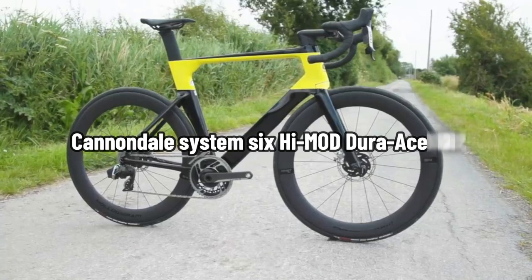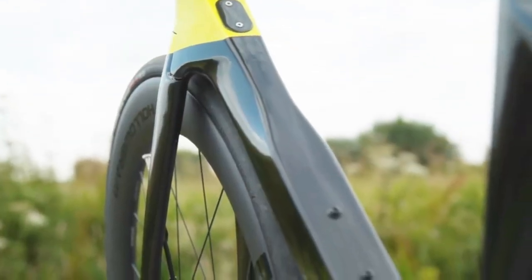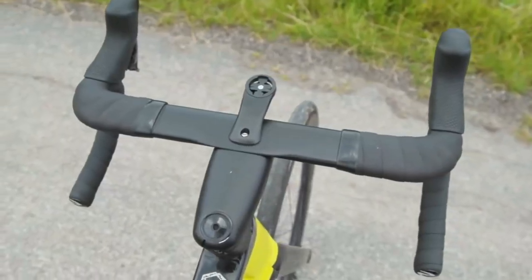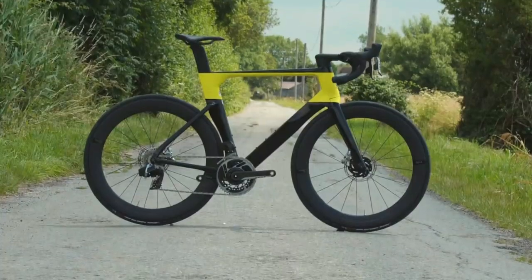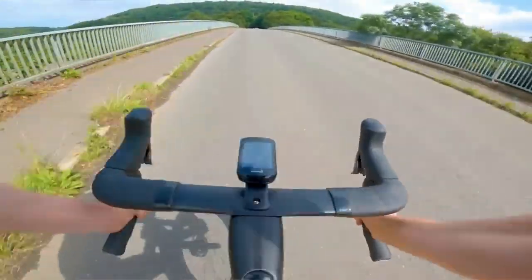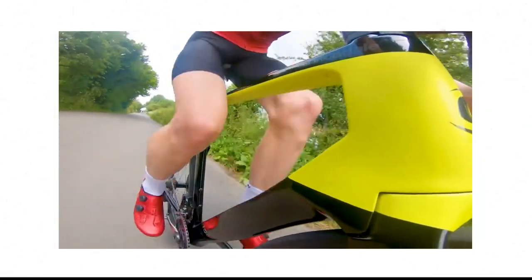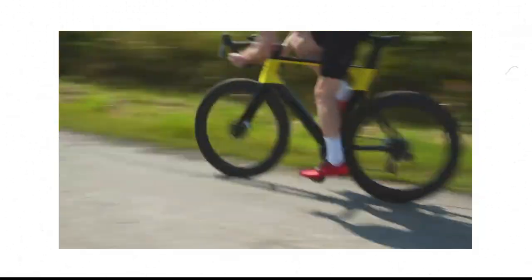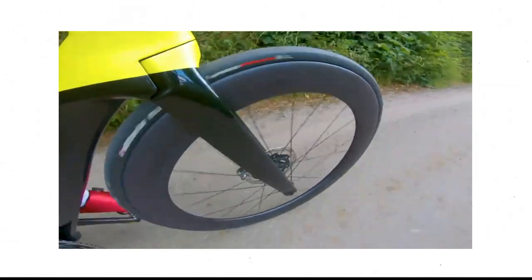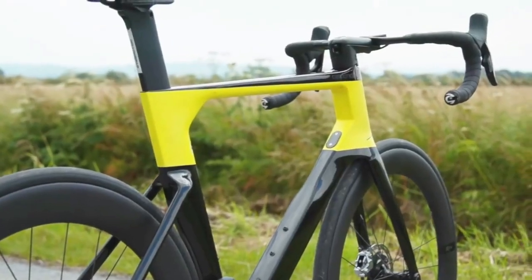Cannondale SystemSix High Mod Dura-Ace Di2. The SystemSix comes in at its lowest pricing point in the test group, with a price tag of €10,499. Nonetheless, the term 'cheap' does not do justice to this price point. Still, it's a good deal considering what you receive. A Power2Max NG Eco Power Meter is built into the frame, and the lightweight in-house Hollogram SiSL2 cranks are part of the Shimano Dura-Ace Di2 R9170 disc groupset.